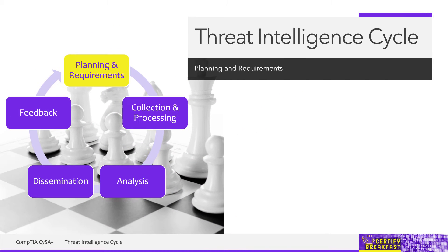The first phase is planning and requirements. It's all about answering the question: why are we doing it? What is our goal? From the very beginning, it's very important to be aligned with business requirements, because if some security effort is not relevant to our business, then it's not going to happen.